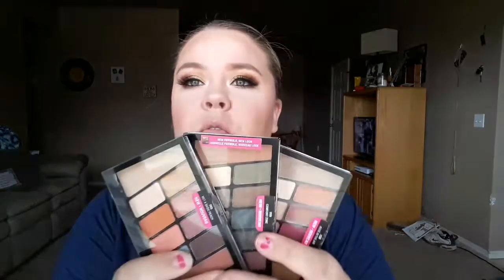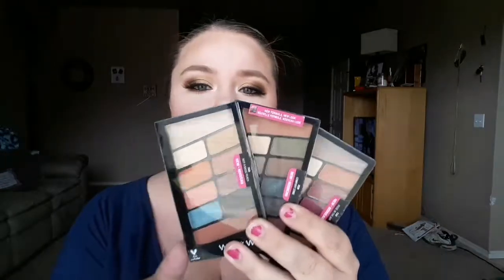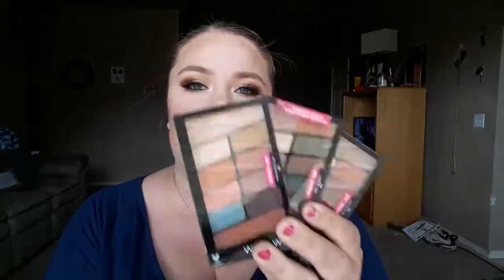I love these little palettes. You only pay about $4 or $5 depending on where you go — I got mine at Walmart. These are my go-to travel palettes because they are so small and compact. They are great quality, they look great on your eyes, and they're the ones I always reach for.